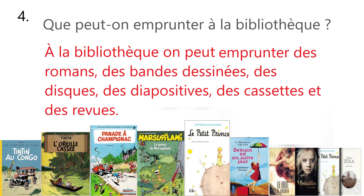Now comes the next question. Que peut-on emprunter à la bibliothèque? What can you borrow from the library? À la bibliothèque, on peut emprunter des romans, des bandes dessinées, des disques, des diapositives, des cassettes et des revues. In the library, you can borrow novels, comics, discs, slides, cassettes and magazines.